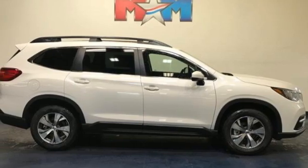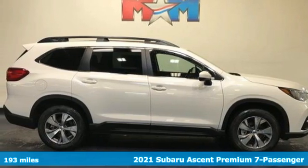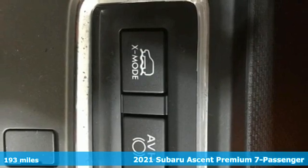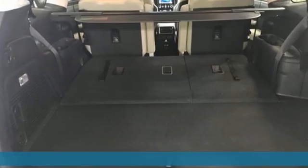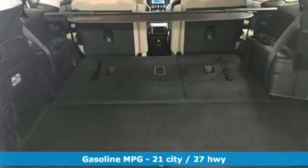It's a new 2021 Subaru Ascent. Capable, safe Subaru. Features include intercooled turbo H4 engine, dual zone climate control, and streaming audio.